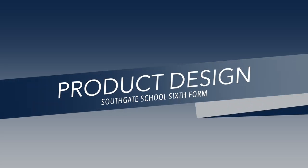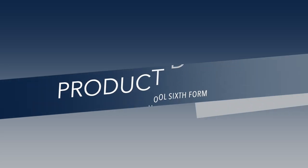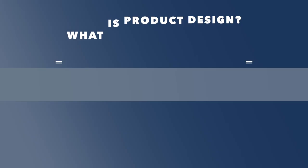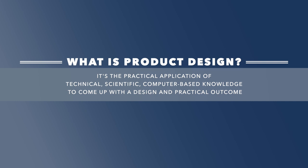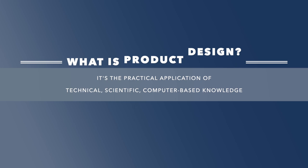The course is about problem solving, with students looking for a range of innovative solutions for real-world problems. It's the practical application of technical, scientific, and computer-based knowledge to come up with a design and practical outcome.